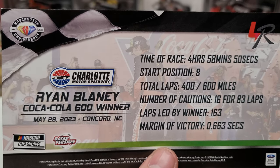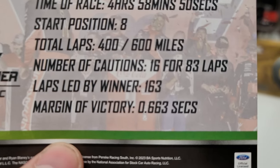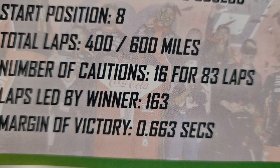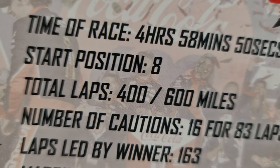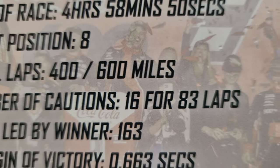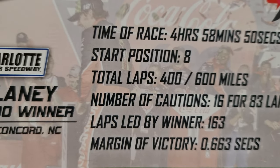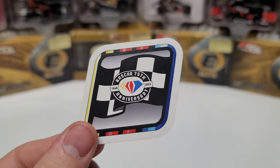400 total laps for 600 miles, 16 cautions for 83 laps — that's why it took so long. Almost 24% of the race ran under caution, which works out to roughly 100 miles under yellow. He led 163 laps and won by 0.6 seconds.